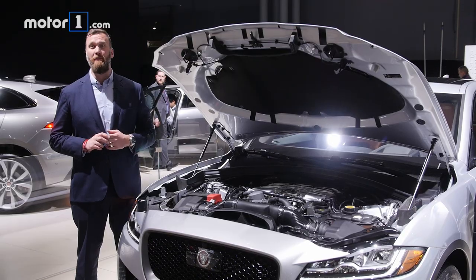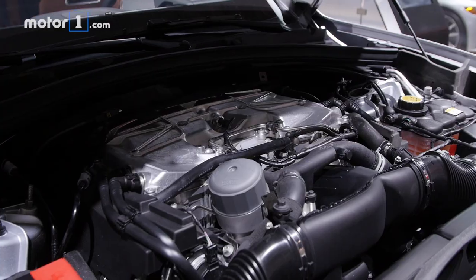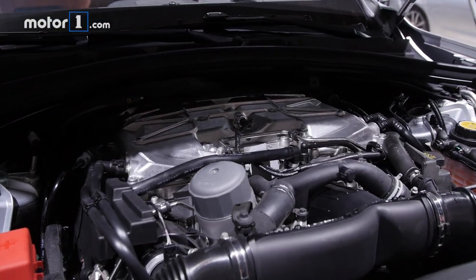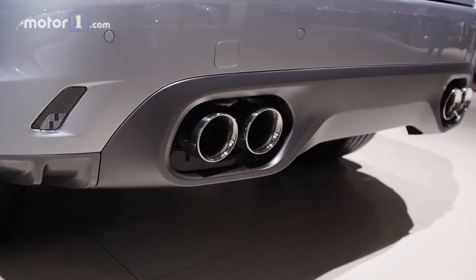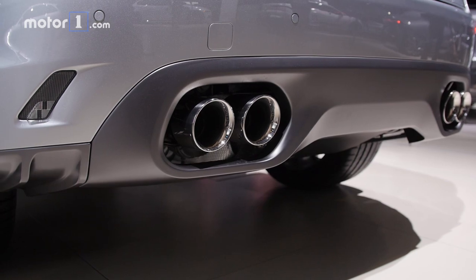Now this might be an SUV, but the F-PACE has got serious Jaguar DNA. There's a supercharged 5-liter V8 making 550 horsepower, 502 pound-feet of torque, and it'll leap to 60 miles per hour in just 4.1 seconds.